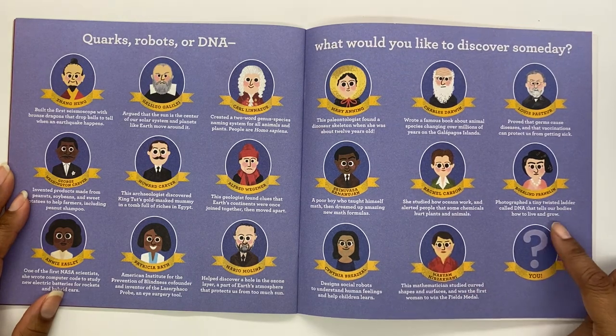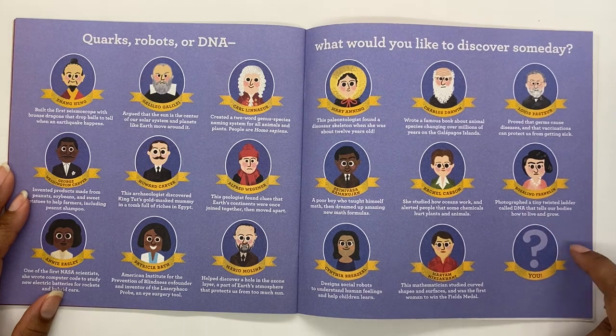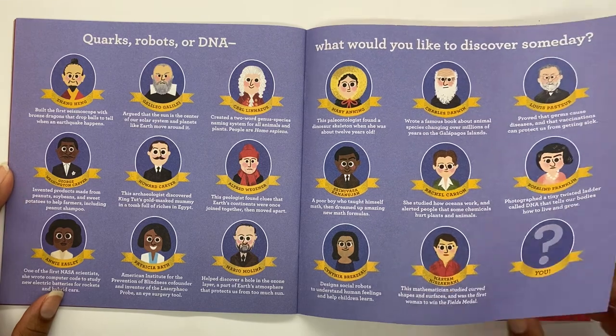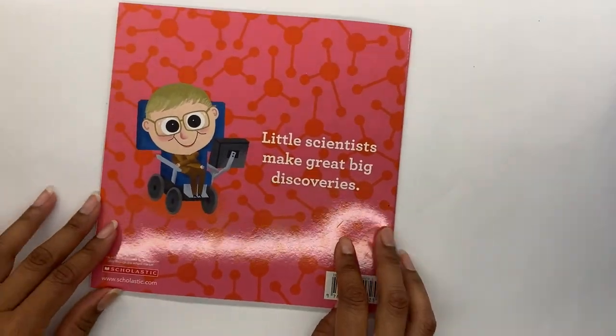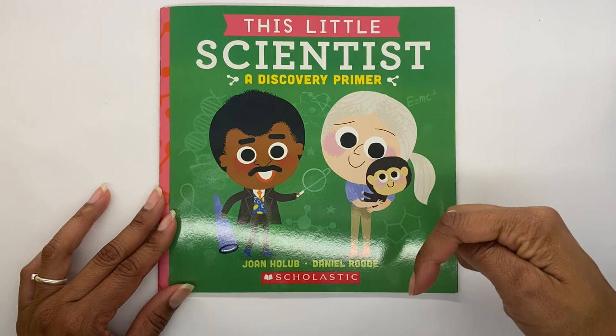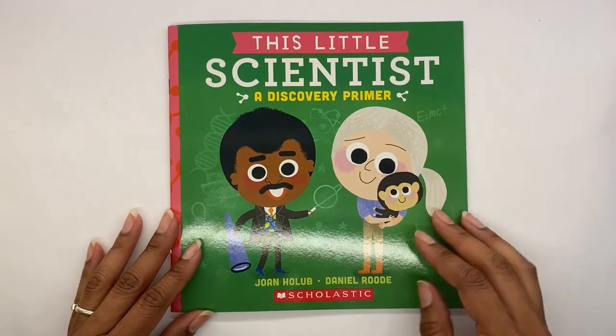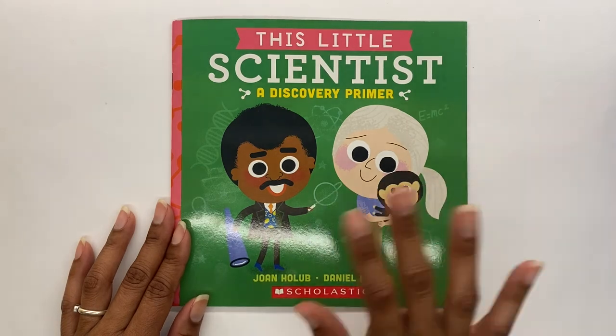You — what will you discover someday? Maybe one day we'll be writing a book about you. Well, that's the end of the story, friends. If you enjoyed the story, don't forget to click the like button below. If you want to hear more stories, don't forget to click the subscribe button as well. Until next time, have a great day!